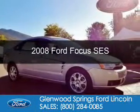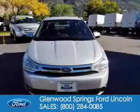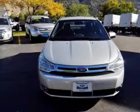This is a used 2008 Ford Focus. It's powered by front-wheel drive, a 2-liter, 4-cylinder engine, and a 4-speed automatic transmission.